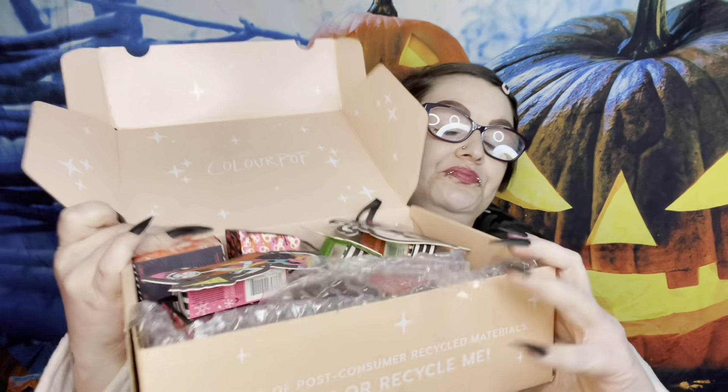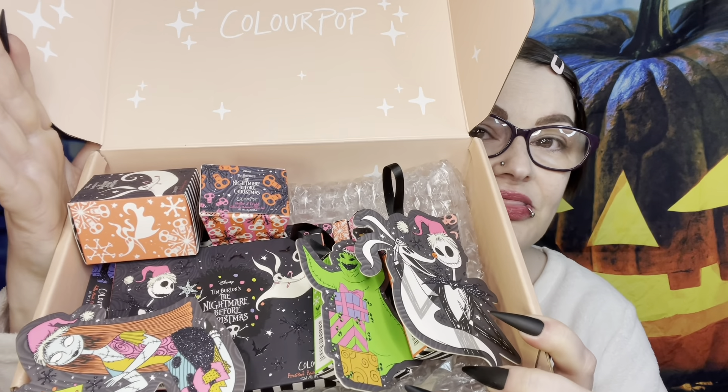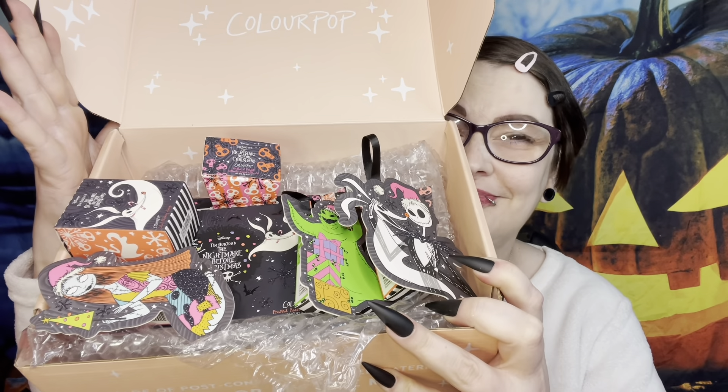Let me take everything out — here's what everything looks like. You can get this entire collection for $115. Right now they have a sale: spend $100, get $25 off. So if you bought the entire collection for $115, you'd get $25 off and pay just $90. I'll also tell you what each thing costs individually.